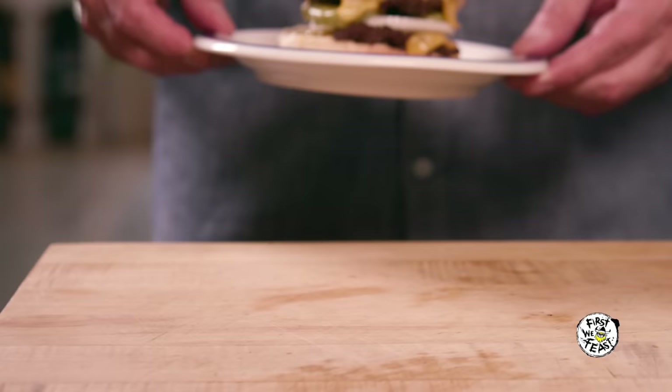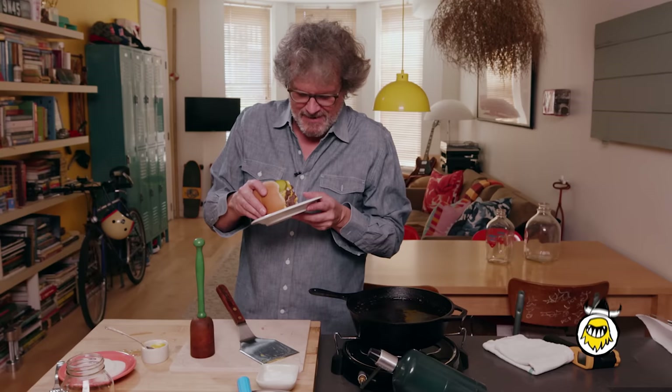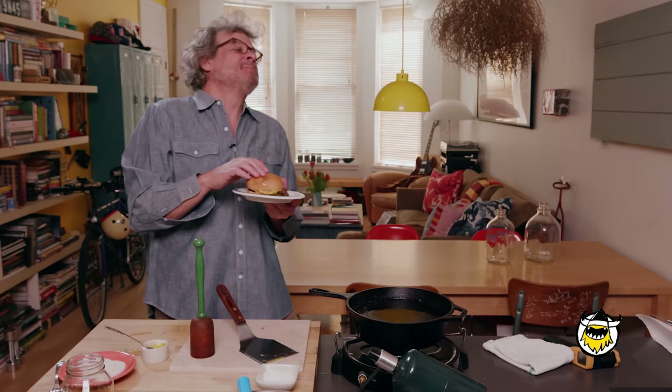It can still be found in certain spots in the Midwest. Mmm. Oh my god, look at that. See those crispy bits? Look at that. Go deep.